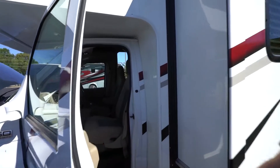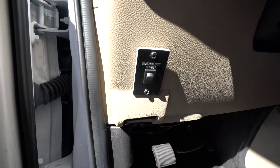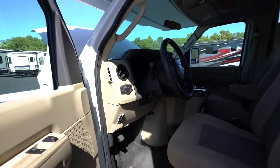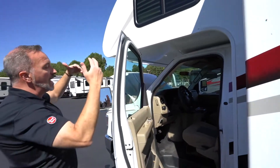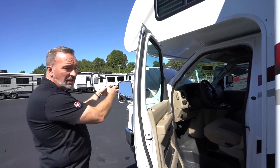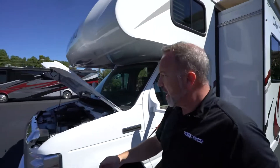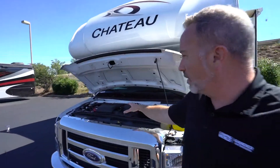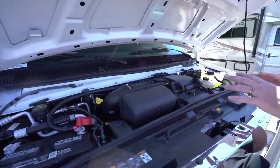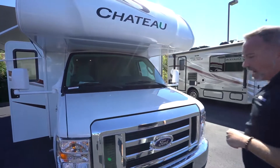Once you get inside your Class C, you'll see that little switch at the bottom — your Class C should have an emergency start. What that does is if your coach battery is there, it will allow you to jumpstart the car battery off of the house battery. This one here is the 7.3 liter V8 with 350 horses. Whether you've got the diesel or the gas, make sure you find out the proper maintenance schedule for your motor home.